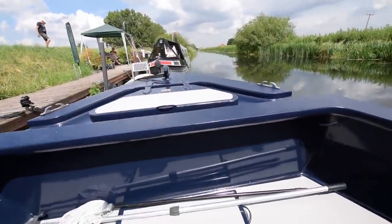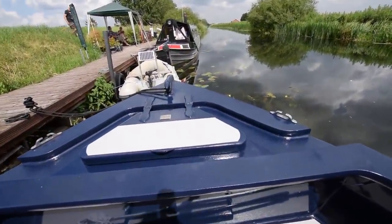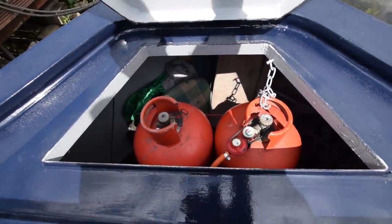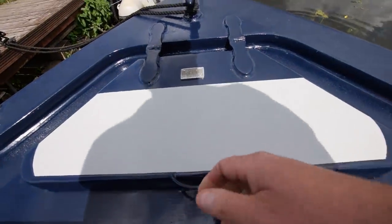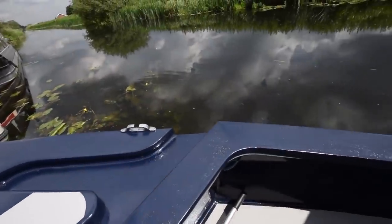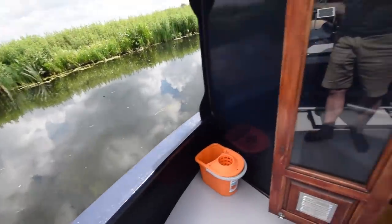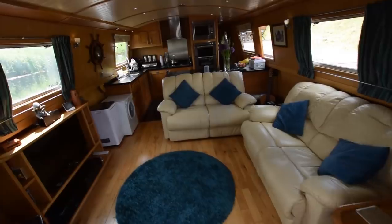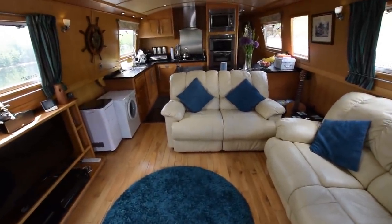Onto the well deck — it's very good space, nearly five feet long. Here's the gas locker with plenty of storage. The water tank is under the well deck — 550 litres, stainless steel. There's a fresh water filter on the galley tap, and the filter has just been changed.